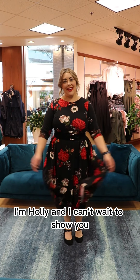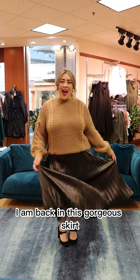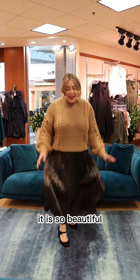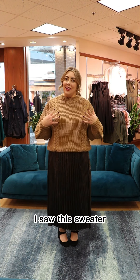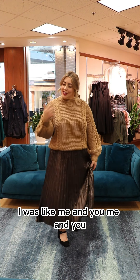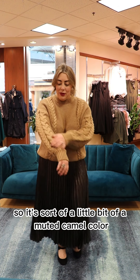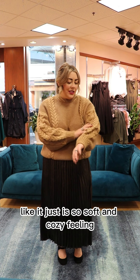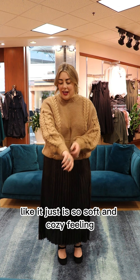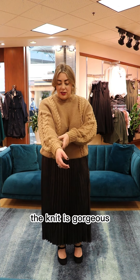Hello, good morning! Welcome to the Daily Try-On, I'm Holly and I can't wait to show you all the new goodies in store today. I am back in this gorgeous skirt — it is so beautiful — and today I paired it with a chunky knit sweater. As soon as I walked in and saw this sweater I was like, me and you. I love the color — it's sort of a muted camel, a warm brown, very flattering on any skin tone. It's so soft and cozy with this beautiful braiding detail.